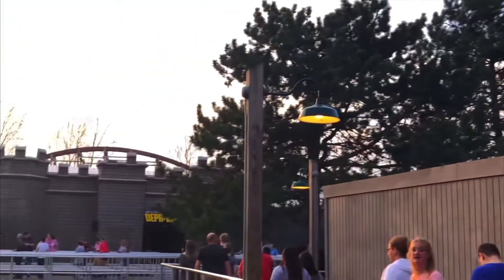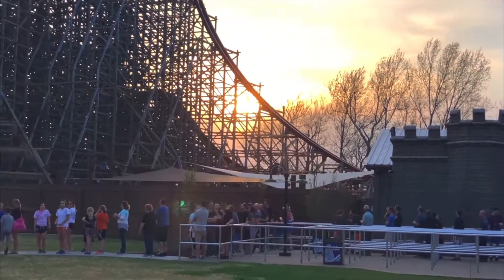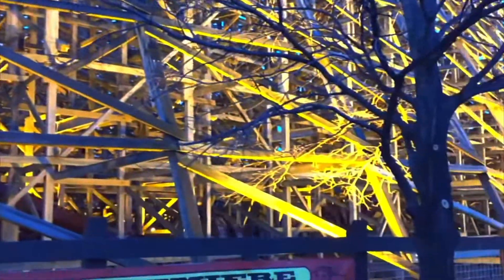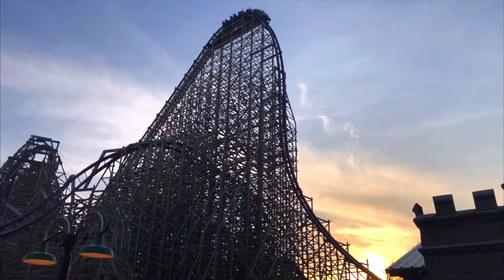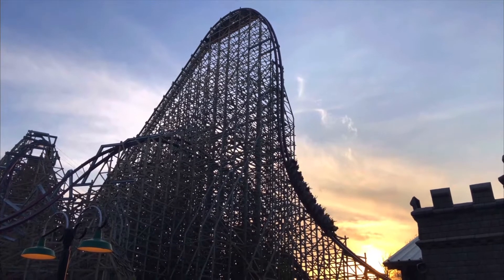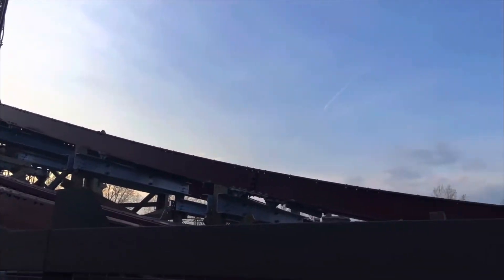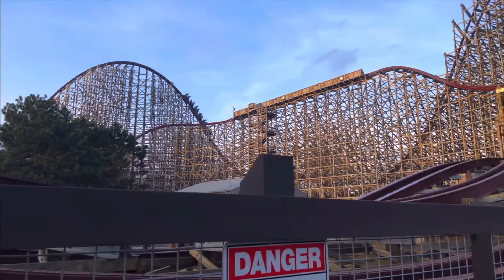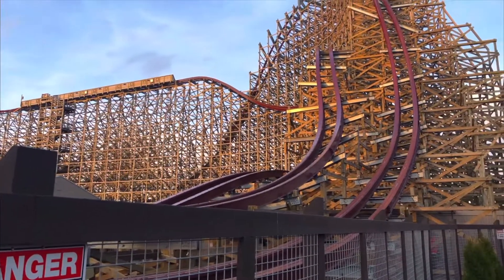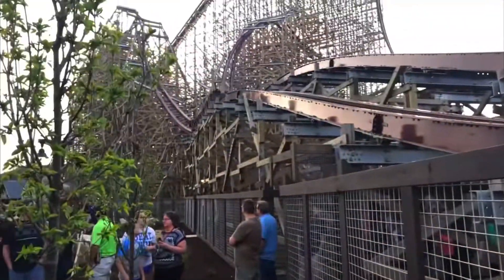After that there's a series of bunny hills providing a lot of ejector, though eventually it gets a little repetitive going later into the ride. Then a bigger, snappier airtime hill, some more bunny hills, a zero-g roll for your third inversion, more bunny hills, a miniature wave turn, and a fourth zero-g roll. More bunny hills, some miniature overbank turns, and then into the brakes. This ride is just packed with elements.